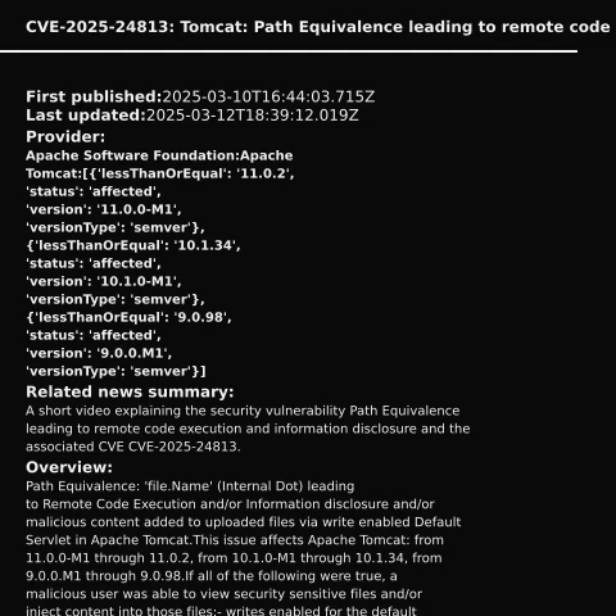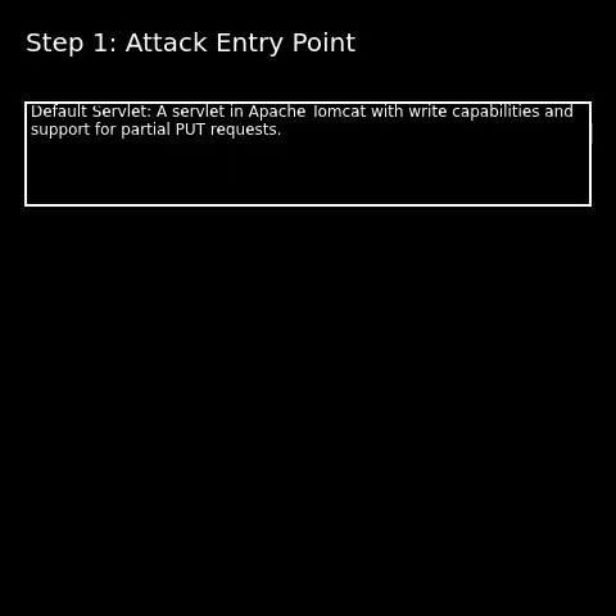In today's podcast, we delve into a newly discovered vulnerability, CVE-2025-2483, affecting Apache Tomcat. This critical security flaw has been actively exploited in the wild, raising significant concerns in the cybersecurity community. Stay with us as we unpack the details and implications of this threat.